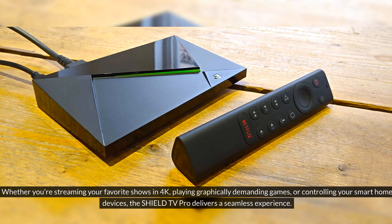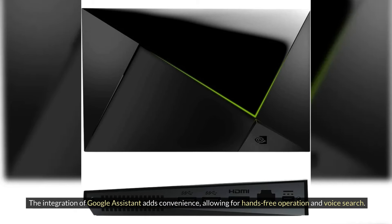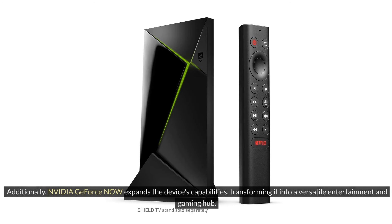Whether you're streaming your favorite shows in 4K, playing graphically demanding games, or controlling your smart home devices, the SHIELD TV PRO delivers a seamless experience. The integration of Google Assistant adds convenience, allowing for hands-free operation and voice search. Additionally, NVIDIA GeForce Now expands the device's capabilities, transforming it into a versatile entertainment and gaming hub.